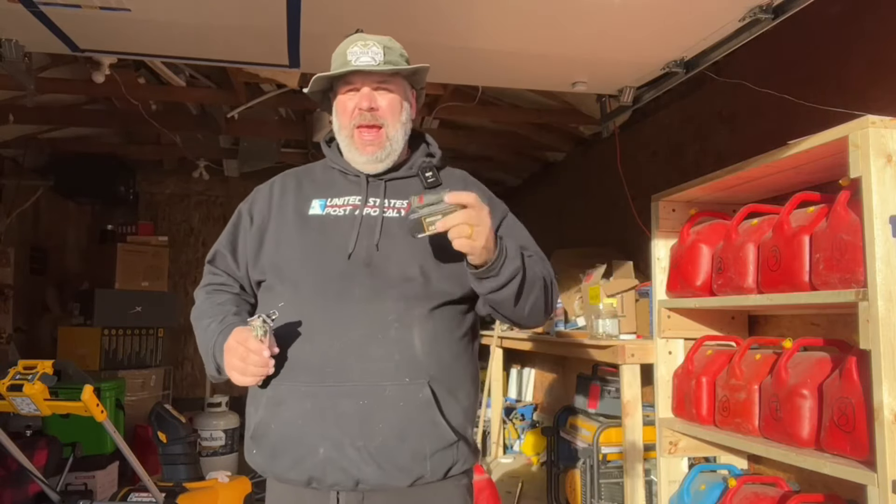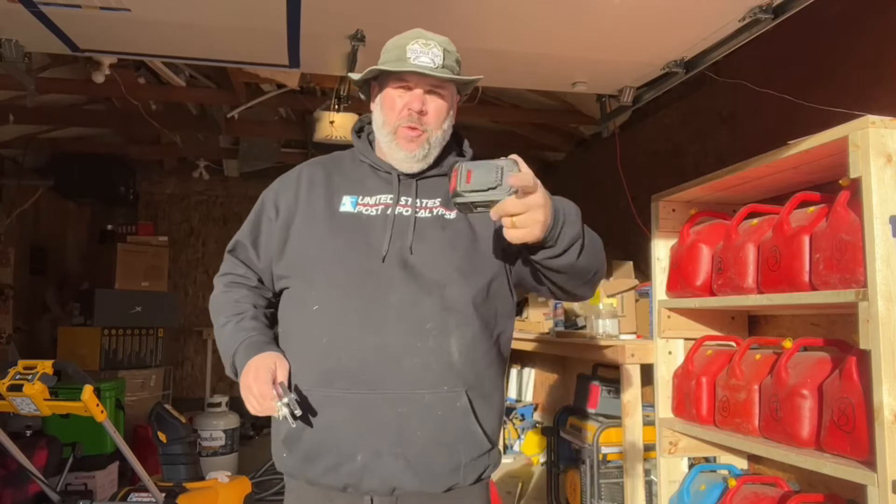Hey guys, Toolman Tim here. Today we're going to take a look at my top 10 Amazon gadgets for under $50 for 2023.